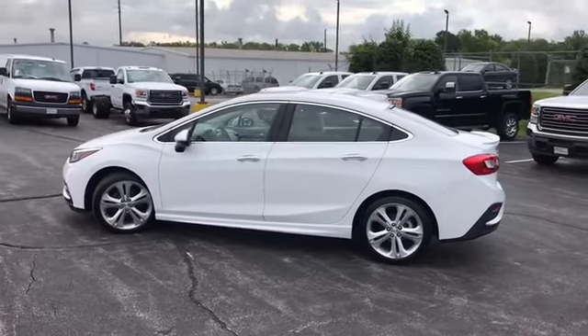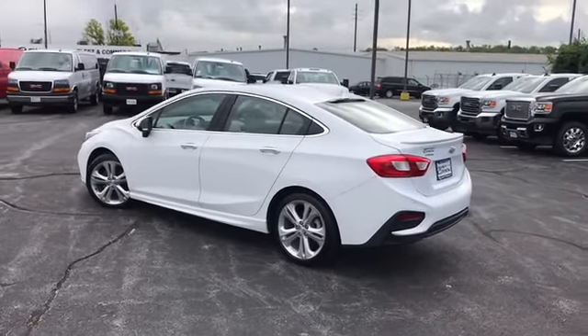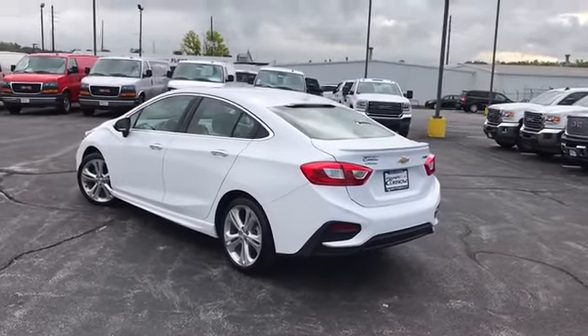We do these walk-around videos so you get a better idea of the options and the condition of the car than you would with traditional still photos that you see on the internet.